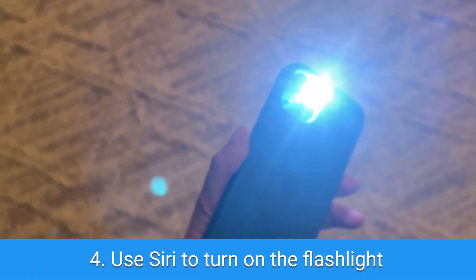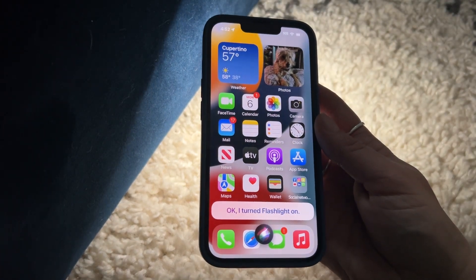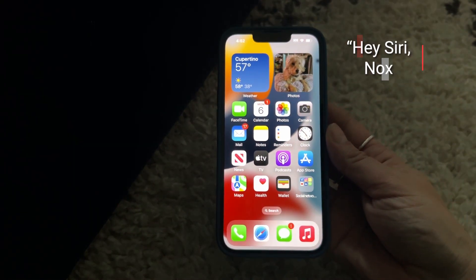The fourth hack: use Siri to turn on the flashlight. There's probably no better Siri command to use in the dark — just say the prompt you see on screen. And you can always use Siri to turn off the flashlight. For Harry Potter fans, a similar magic of wizardry works by saying the prompt, which is the spell that lights up the magic wand. And this is a magic prompt to turn it off.